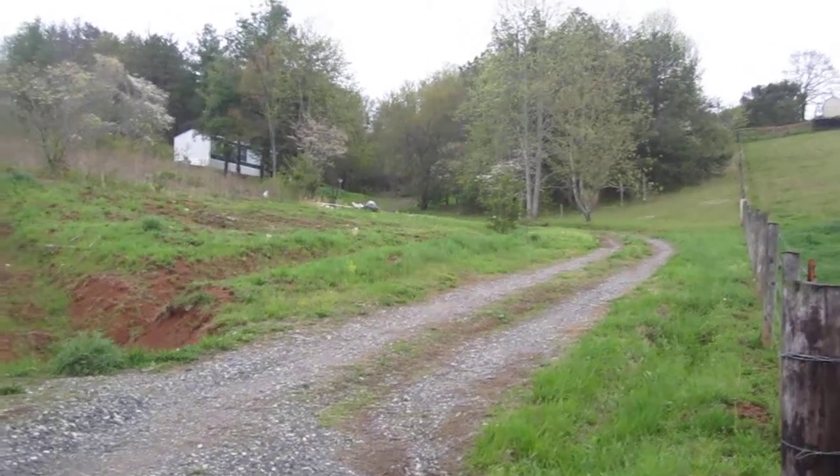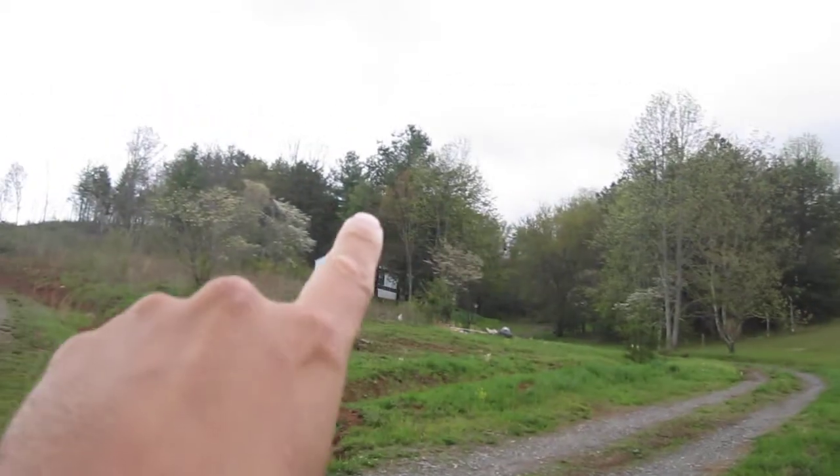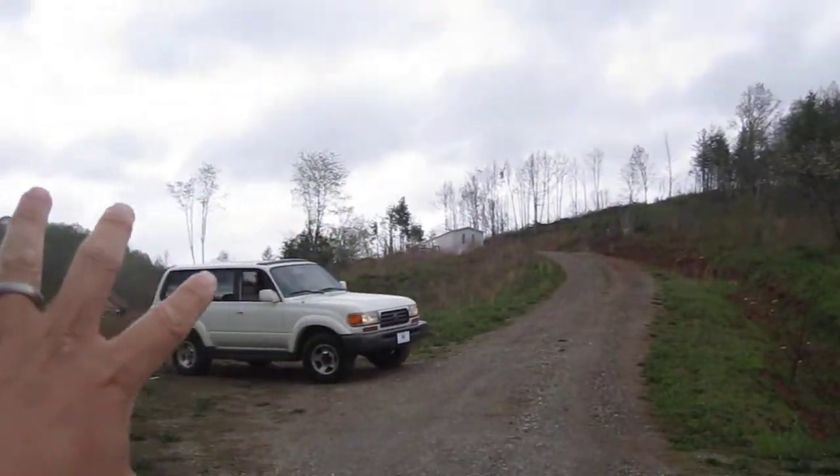We're at the entrance of the property — about 13 acres. It goes up this fence line, cuts across this way, comes to a point right here, cuts across again, and then 13 acres back on this side.